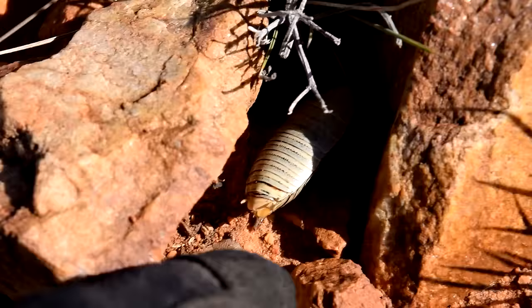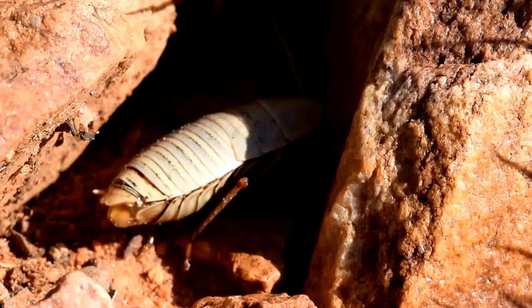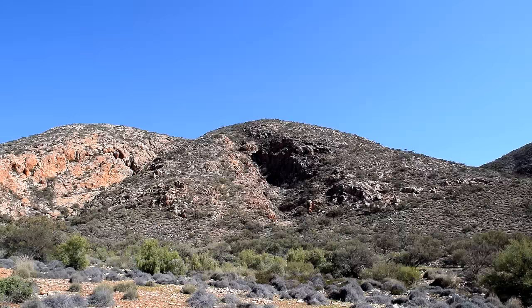Check out this little guy - it's a little bush cockroach right on top of the mountain. Quite cute. That was definitely worth the effort coming up. If you're ever out this way, be sure to get your boots on and go for a walk up to the top.